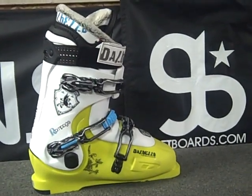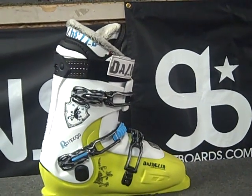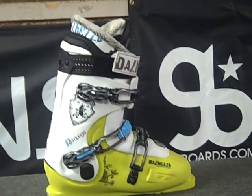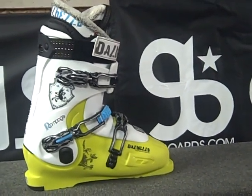Hey, thanks for checking out GetBoards.com. This is the DelBello Krypton Rampage Ski Boot for 2011. The Rampage is DelBello's Rider Development Project.